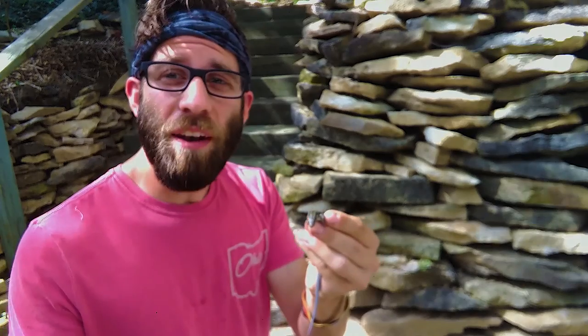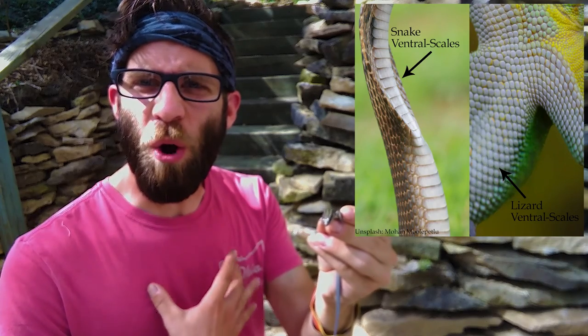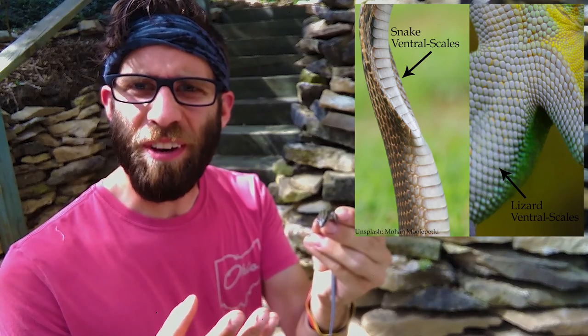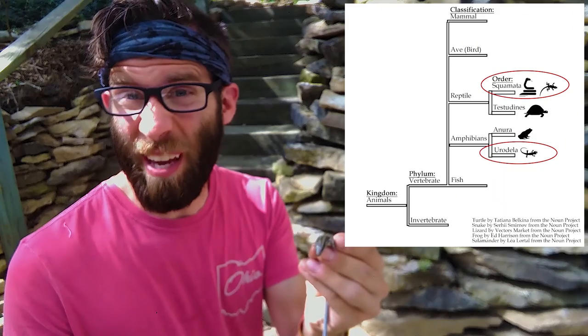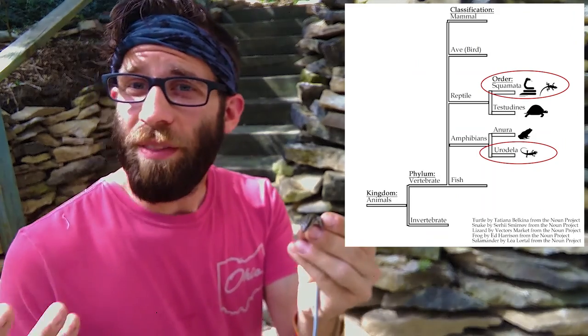It's pretty easy to differentiate snakes and lizards — most often you can just look at the legs. Another thing you can look at is the ventral side: snakes have big wide scales in one row that flows through their entire body, whereas lizards have multiple rows of scales on their ventral side.